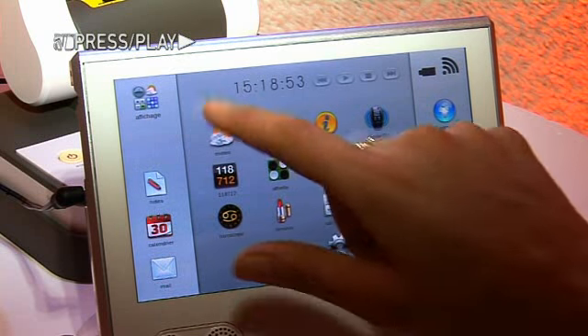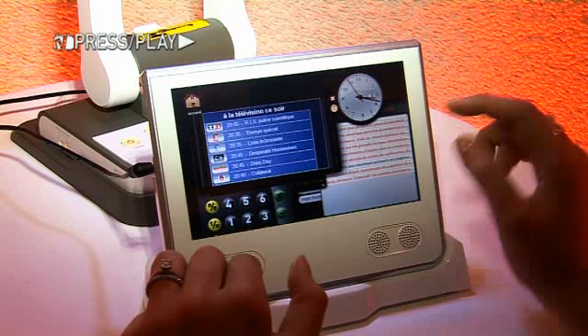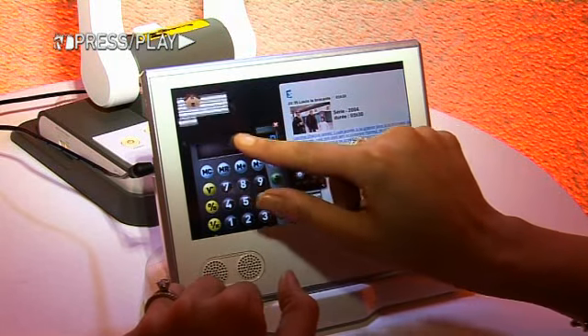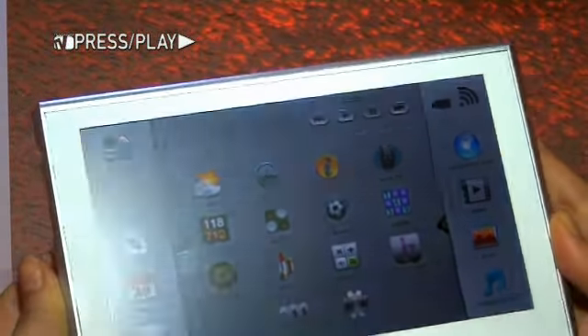Tabi comes with numerous internet widgets installed, such as weather, horoscopes, Othello, calculator, and TV Guide. You can move around the widgets on the idle screen, and more are available to download on tabi.fr. The device charges on its base station and has three hours of battery life.